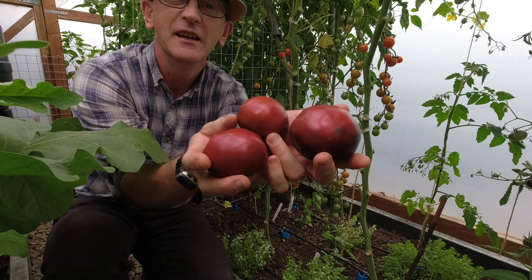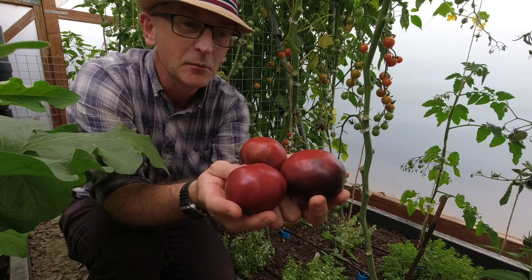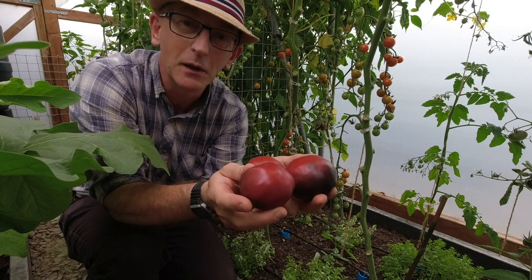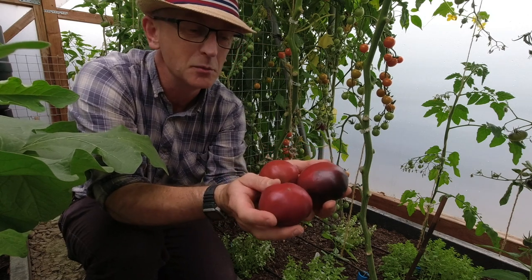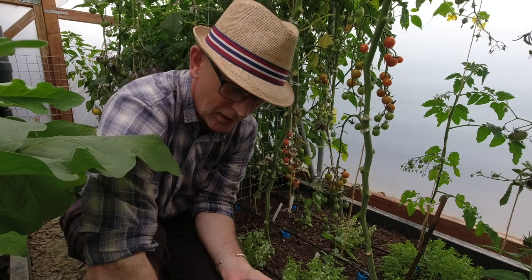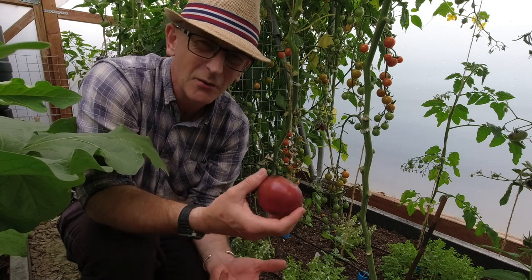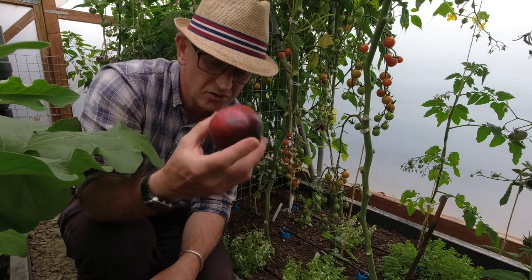They're gorgeous, stunning. Just to think that a few years ago I was only growing blight-resistant tomatoes because we have such bad blight down here in Cornwall. The Crimson Crush were very productive but not the best flavor. These heritage varieties are just absolutely stunning — so much flavor in them. And at the supermarket all you get is those little red tomatoes with no flavor. If you get a chance to grow them, worth a try.